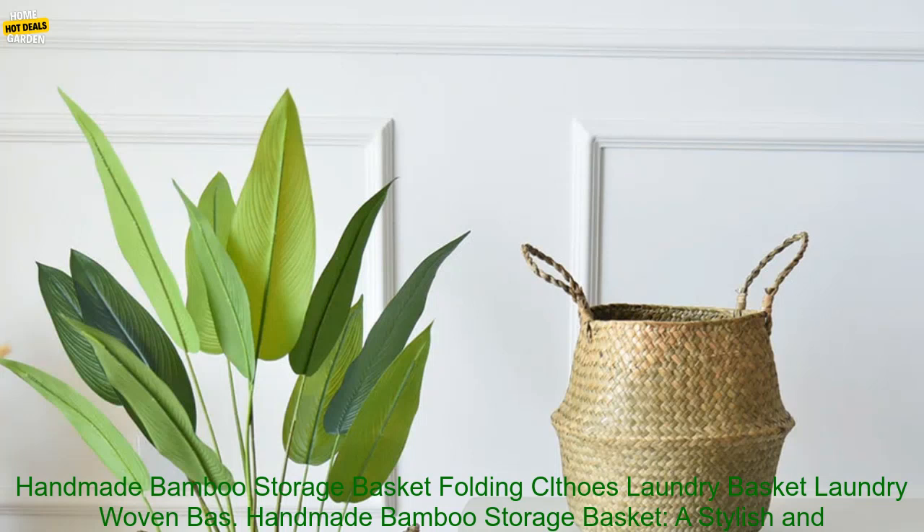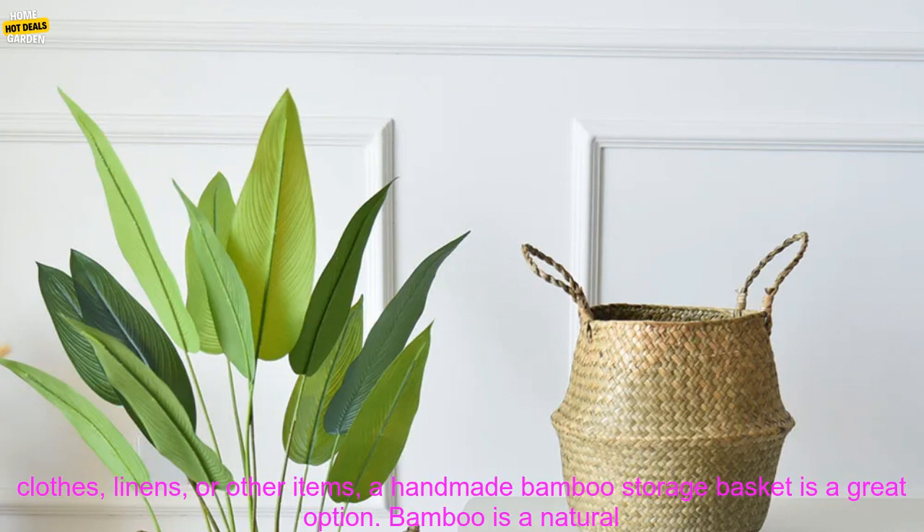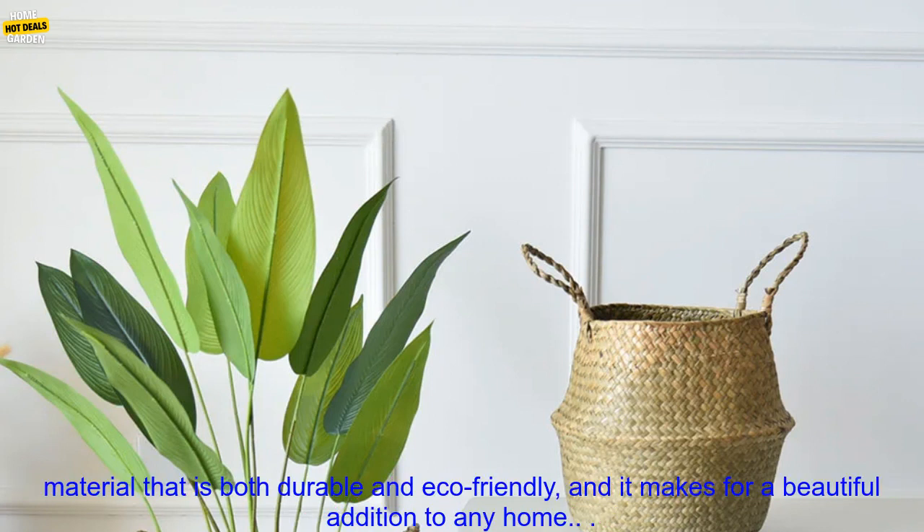Handmade Bamboo Storage Basket — a stylish and functional addition to your home. If you're looking for a stylish and functional way to store your clothes, linens, or other items, a handmade bamboo storage basket is a great option.